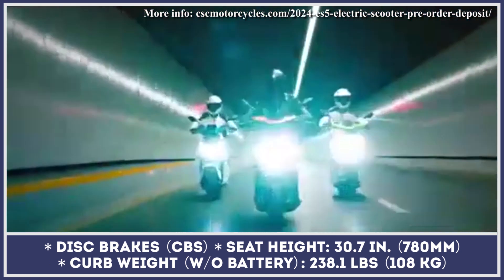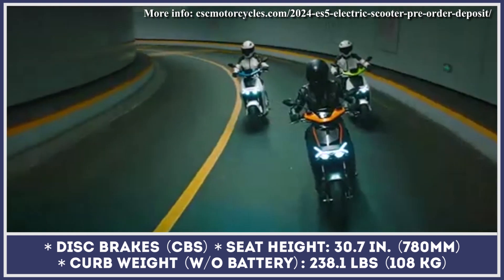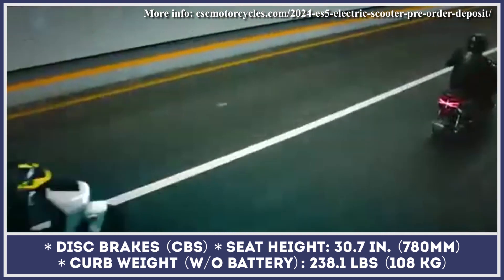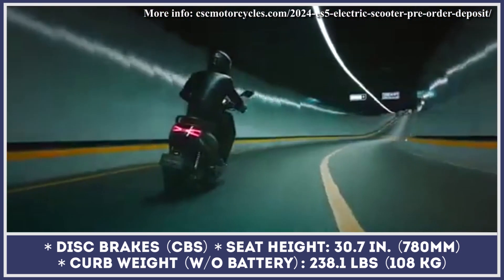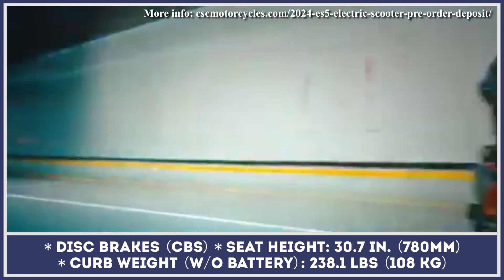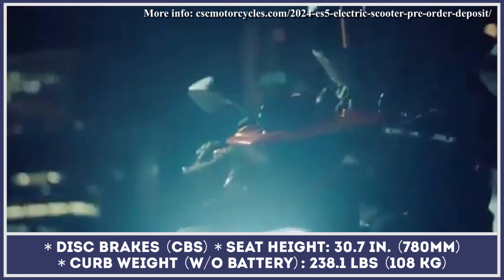The remaining battery range and other performance metrics can be tracked with a colorful TFT instrument display. The scooter's standard configuration also includes a keyless start system, LED lamps, Bluetooth audio playback, a driving recorder, and a USB interface for your gadgets.